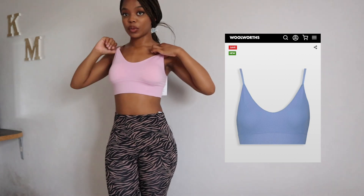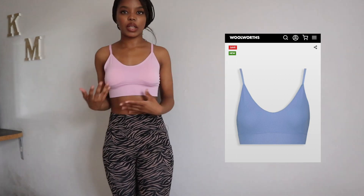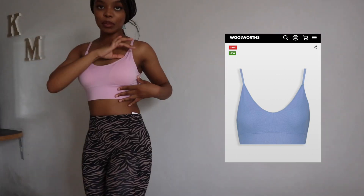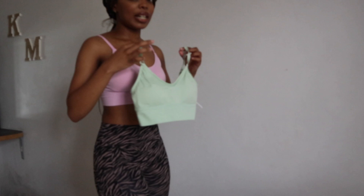Now I got this cute seam-free ribbed crop top from Woolworths. The material is breathable — it's giving 'you can exercise in me' but also 'you can chill in me.' It's like a crop top and it also has removable bra pads inside. So if you're someone who doesn't want to walk around with bra pads, you can take them out and it gives you more of a just-wearing-a-shirt vibe.